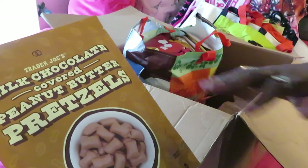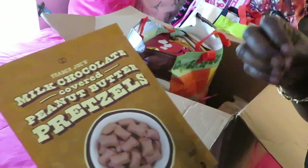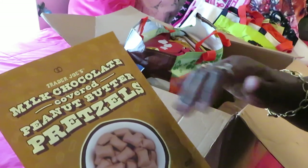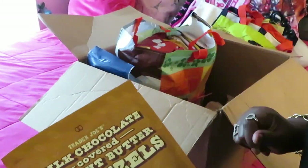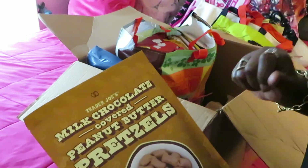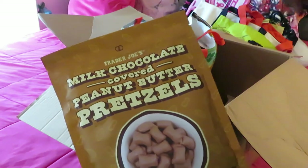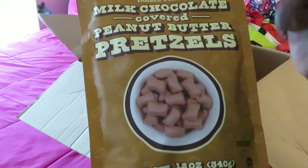Just so y'all know, in case you're just popping on this video and not subscribed to my channel, please subscribe! I am also a child of the King — I am a Christian, I live for God, just want to make that known. I did record this makeup look for a video so make sure y'all check that out too. Back to the haul — Trader Joe's milk chocolate covered peanut butter pretzels!